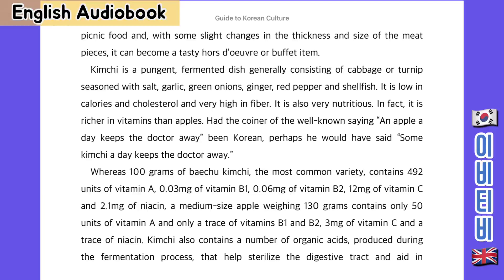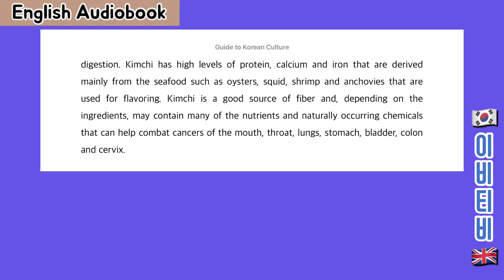Kimchi also contains a number of organic acids produced during the fermentation process that help sterilise the digestive tract and aid in digestion. Kimchi has a high level of protein, calcium and iron that are derived mainly from seafood such as oysters, squid, shrimp and anchovies that are used for flavouring. Kimchi is a good source of fibre and, depending on the ingredients, may contain many of the nutrients and naturally occurring chemicals that can help combat cancers of the mouth, throat, lungs, stomach, bladder, colon and cervix.